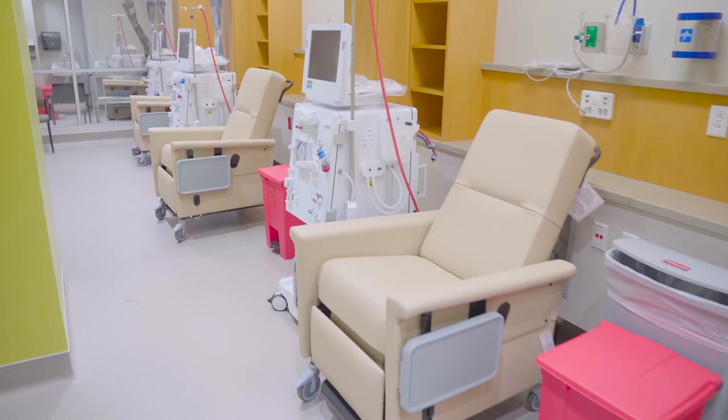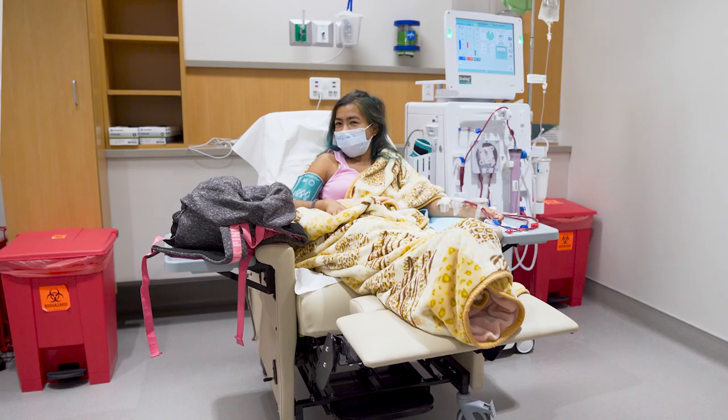We serve a community that lacks a lot of dialysis facilities. Currently we have 12 chairs for patients that are either end-stage renal disease or have an acute kidney injury and need recovery.